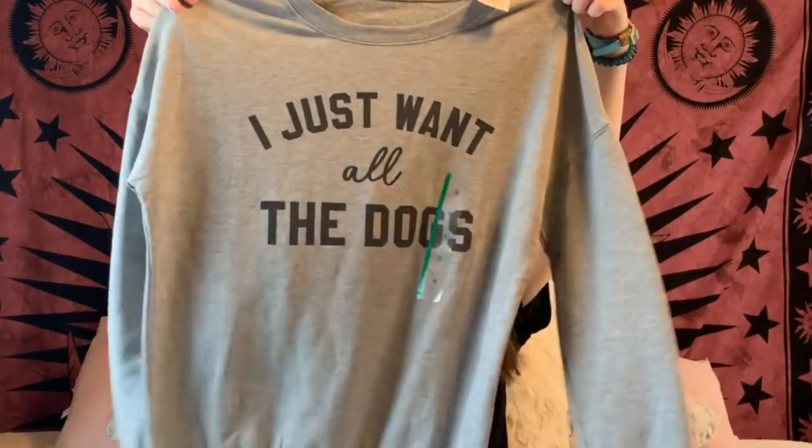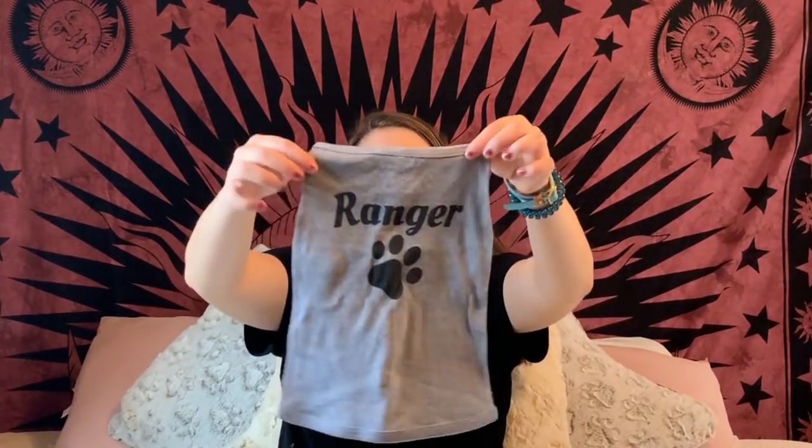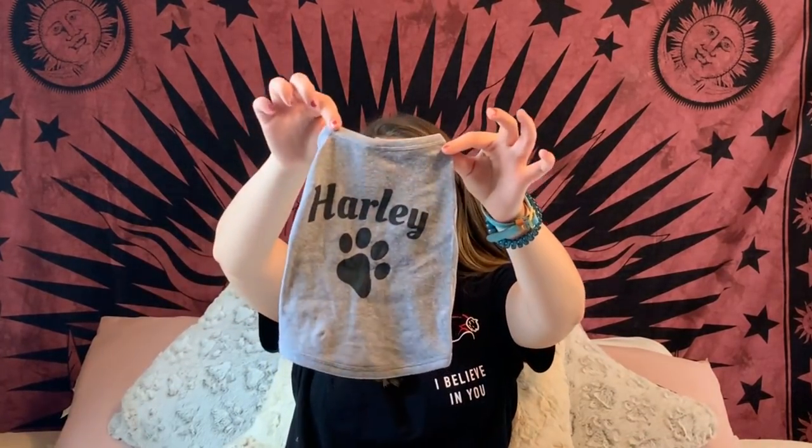Next I have this shirt that says 'I just want all the dogs' — definitely me — and then one that says 'Chewy's Mom' with a golden doodle on it. We also got Ranger a little outfit, Harley a little outfit — it's so tiny — and big old Chewy an outfit too.